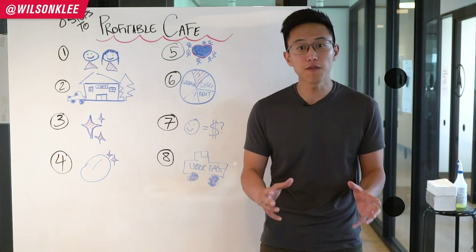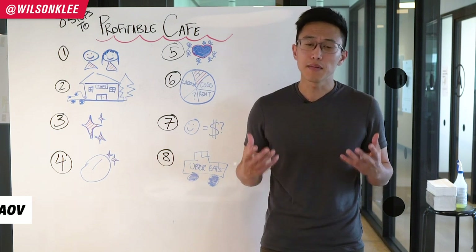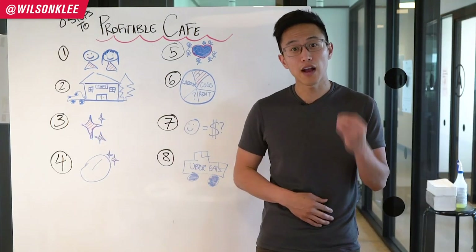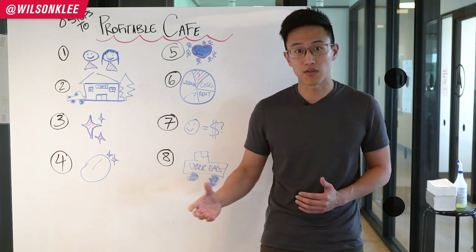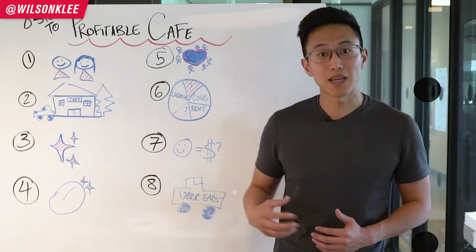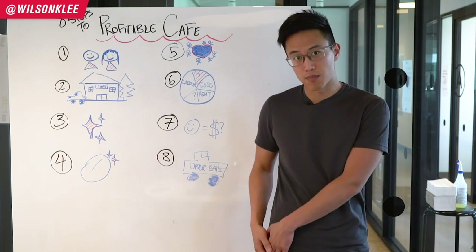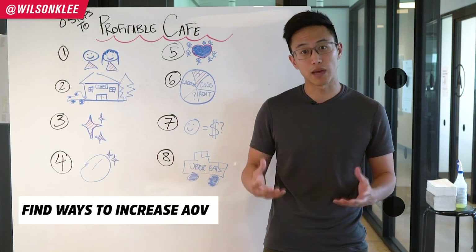The seventh tip is to focus on average order value, or AOV — how much people are paying you per transaction. In a coffee shop, how many coffees do you need to sell to make enough profit to pay rent? If every coffee only makes you 25 cents, that's a lot of coffees just to cover rent. That's why many coffee shop owners also offer pastries, fruits, soup, and salads — items that uplift the average order value and put a bigger profit in their pocket. Always look for ways to increase AOV.